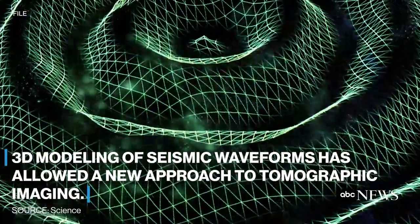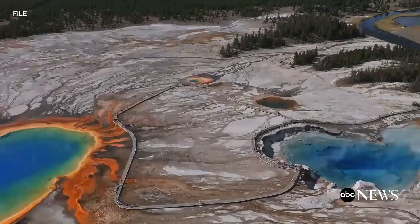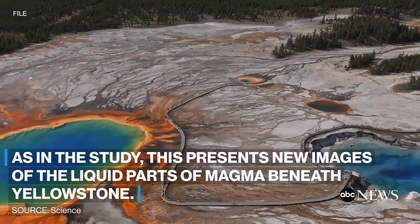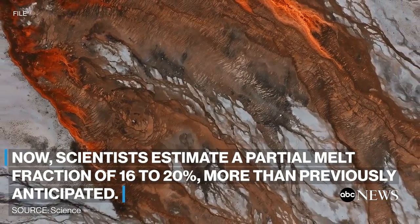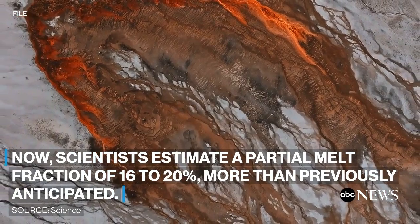3D modeling of seismic waveforms has allowed a new approach to topographic imaging, presenting new images of the liquid parts of magma beneath Yellowstone. Scientists now estimate a partial melt fraction of 16 to 20 percent — more than previously anticipated.